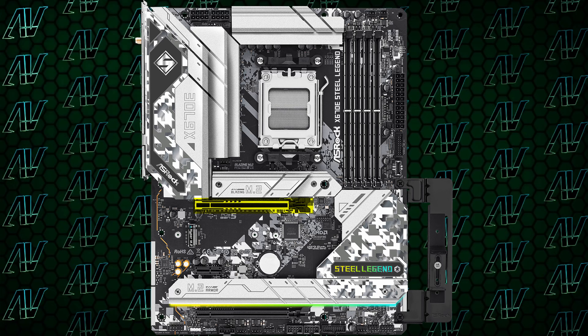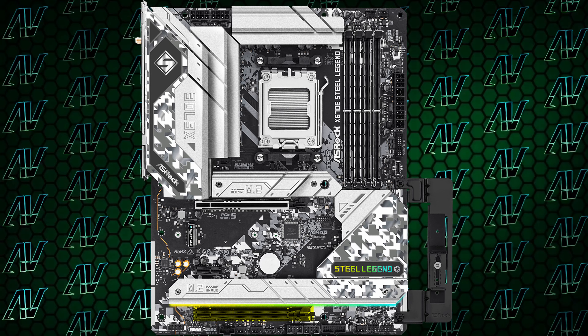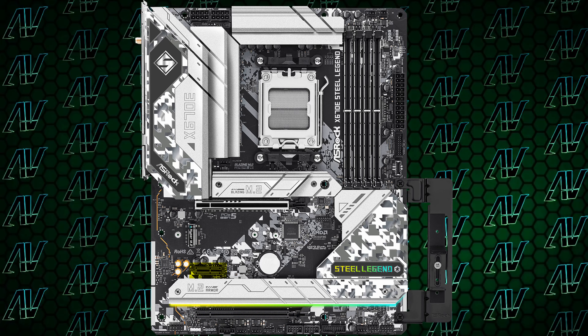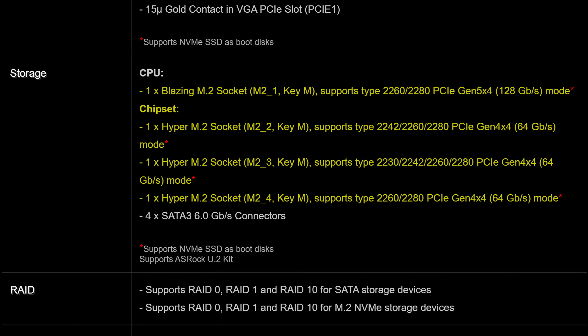Jumping ship to Ryzen 7000 is kind of expensive right now, but it can be made less so by a fantastic motherboard such as the ASRock X670E Steel Legend, which sure at $300 still is far from the cheapest thing in the world. But considering that it's an X670E motherboard — the top tier of AMD motherboards right now — it's pretty amazing how much value you get for those $300.